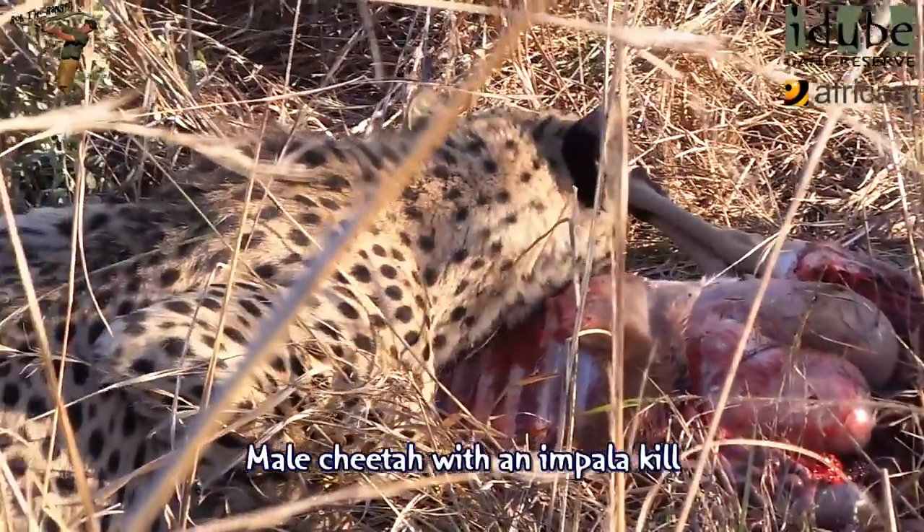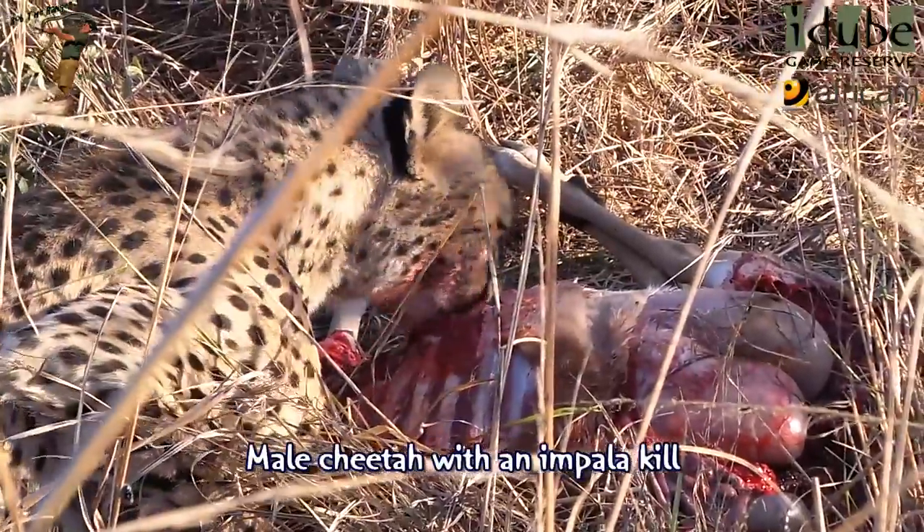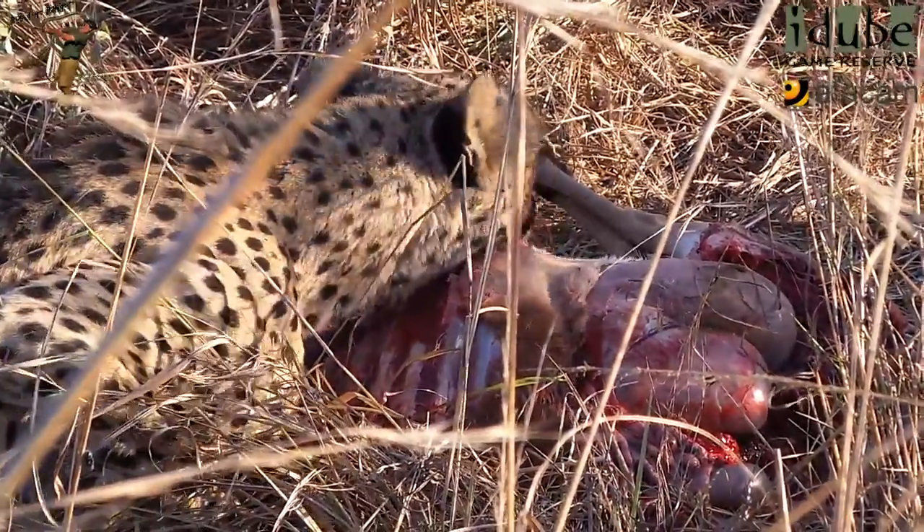You look at the cheetah — even the head is designed for running. Not really designed for eating. Big eyes so it can see its prey, a really big nose, big nasal cavity, but a very small mouth.